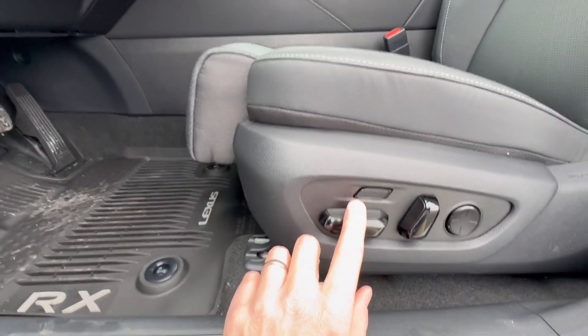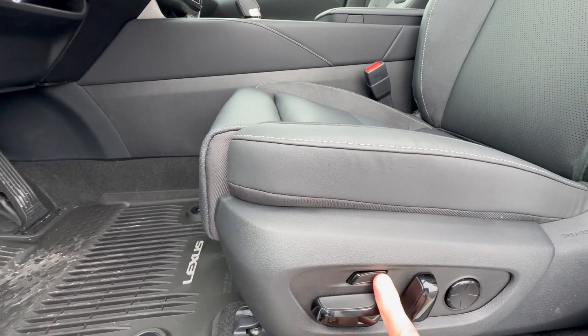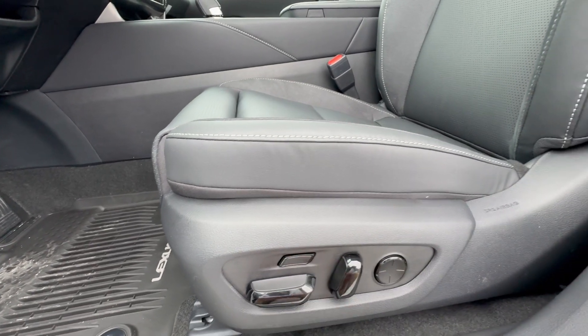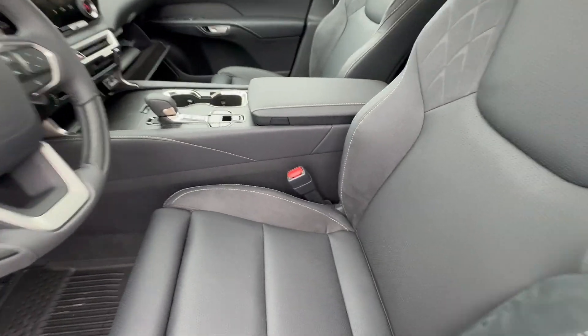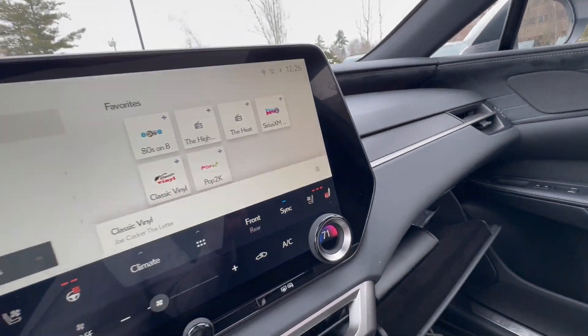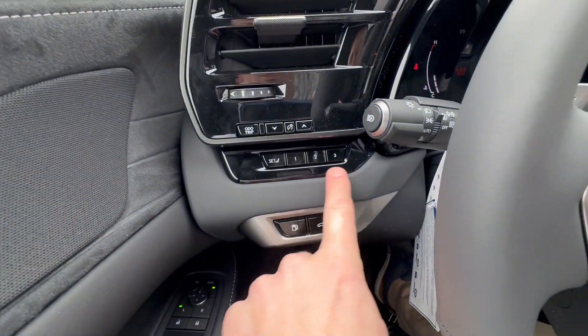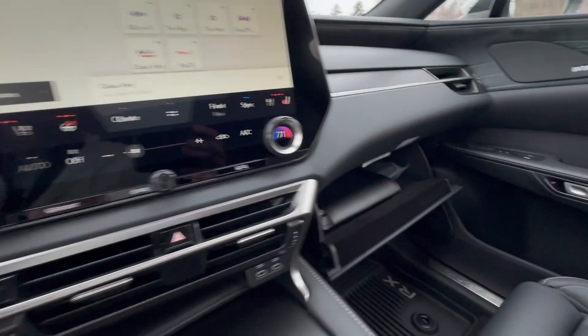I love this seat — it's extremely comfortable. By pressing this button you can put it up or down, in or out, giving extra support behind the legs if you're tall. There's also a memory driver's seat for up to three drivers. That includes your heated wooden leather steering wheel and blind spot mirrors.